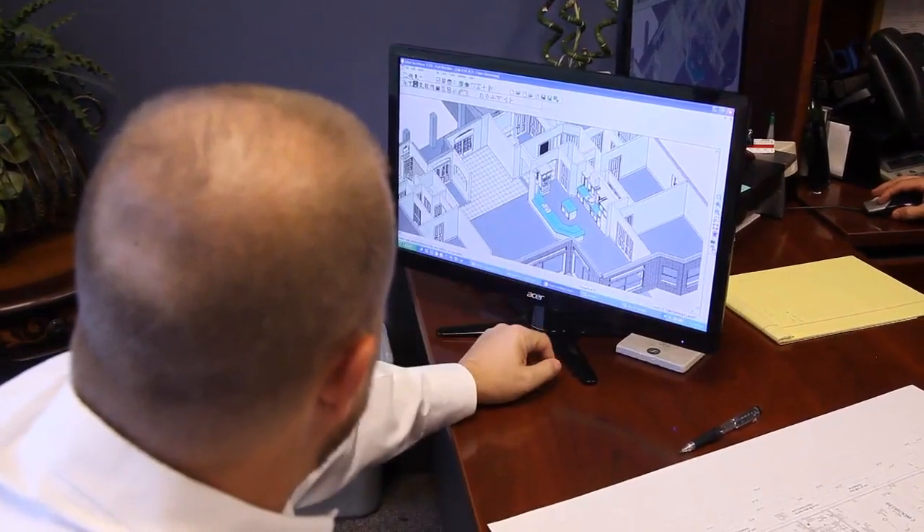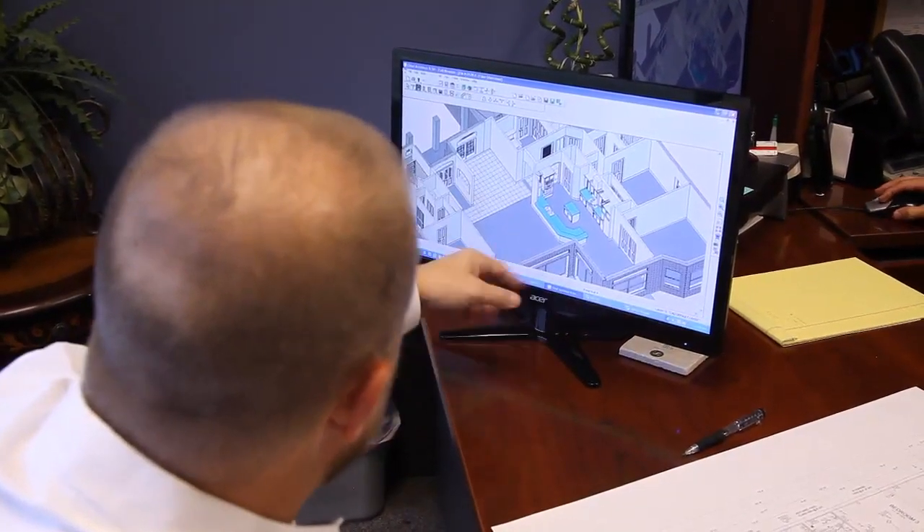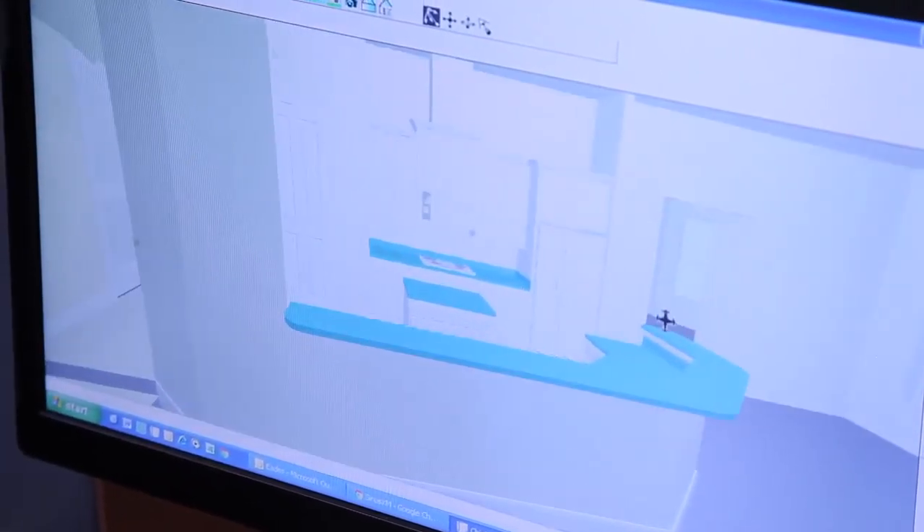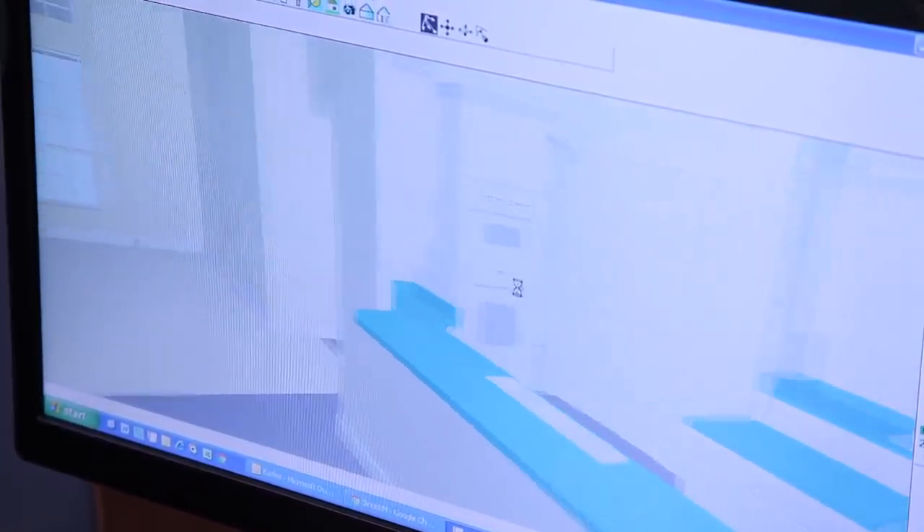When you're custom designing a home, there are kind of a domino effect. When you make one decision, it could actually affect multiple other things in the home. People don't realize that. Can you move that wall over for me? I really like the bathroom this way. Will that work?